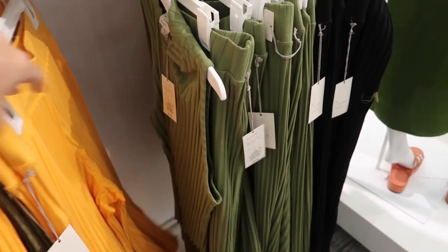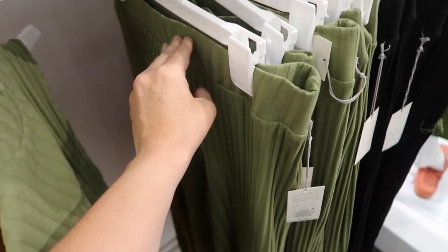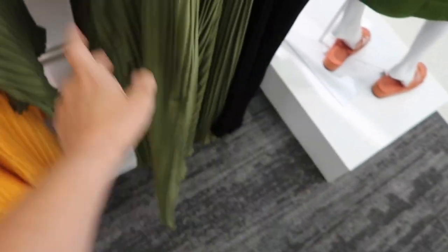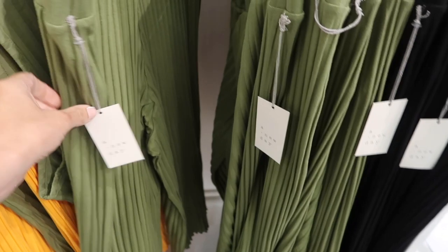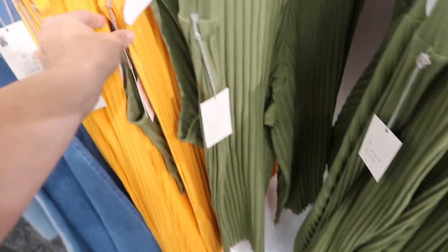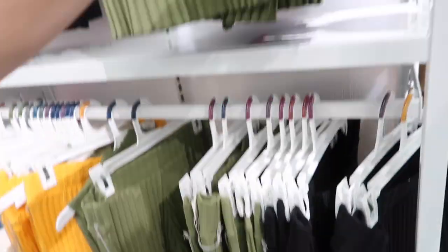Also seeing these wide-leg ribbed pants in the green for the first time. We saw the sleeveless tops, so they are a perfect match. Elastic waistband, really nice loose fit, and they are cropped, but I'm pretty sure they do have them in the longer length online. These are $25.